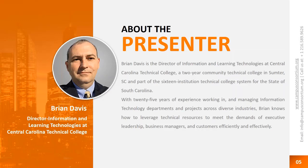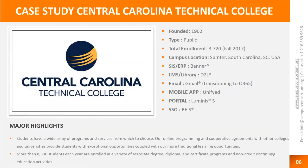I'd like to introduce Brian Davis, our presenter for the day. He is the Director of Information and Learning Technologies at Central Carolina Technical College, a two-year community technical college in Sumter, South Carolina, and part of the 16-institution technical college system for the state of South Carolina. With 25 years of experience working in and managing information technology departments and projects across diverse industries, Brian knows how to leverage technical resources to meet the demands of executive leadership, business managers, and customers efficiently and effectively.